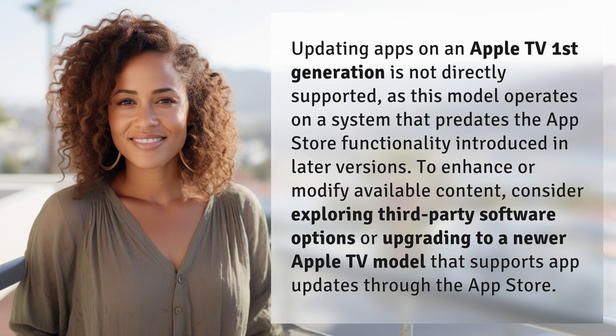To enhance or modify available content, consider exploring third-party software options or upgrading to a newer Apple TV model that supports app updates through the App Store.